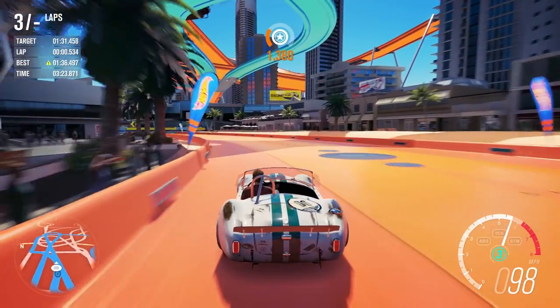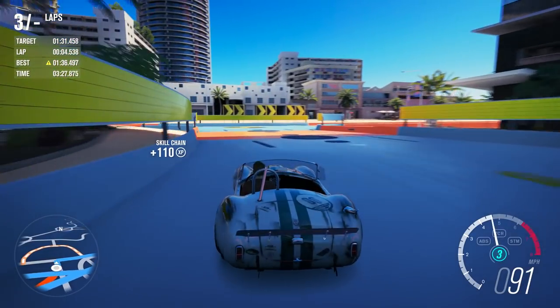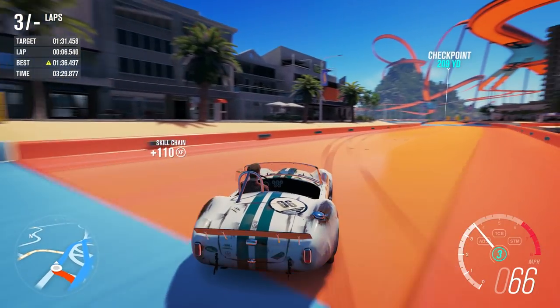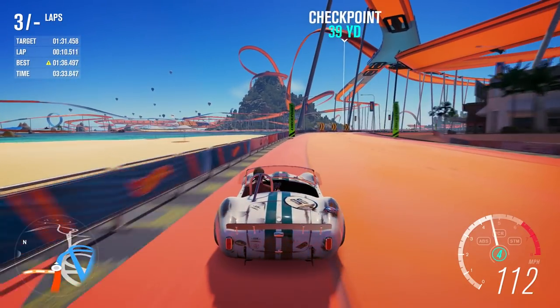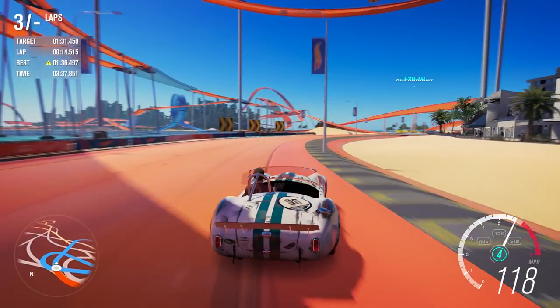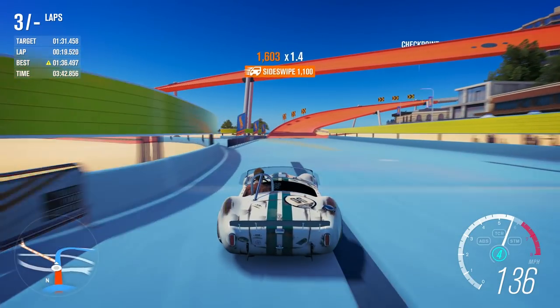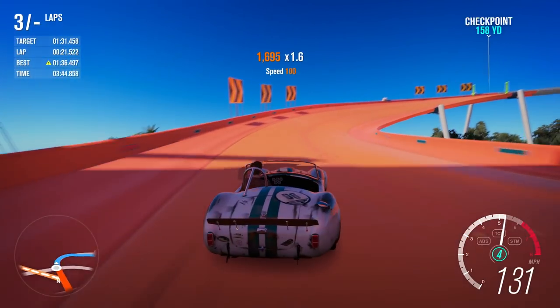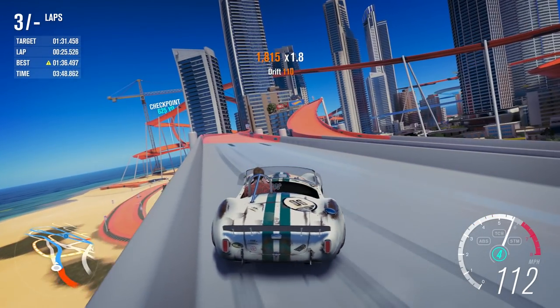A little bit oversteery, but it would have set an interesting time. There's probably a little bit more in it — that was just the opening gambit to see where it falls. But that's asking a lot of the Cobra. Even with these big rear tyres, the rear is still letting go through these corners.